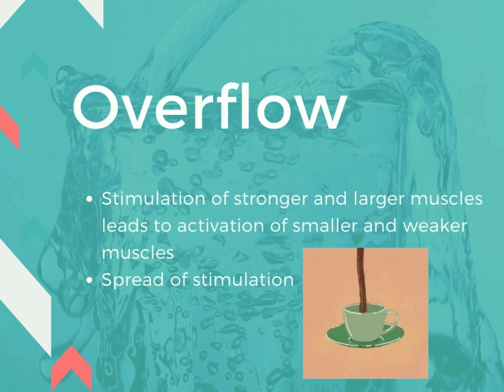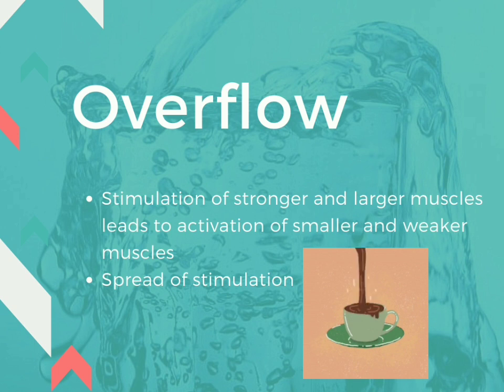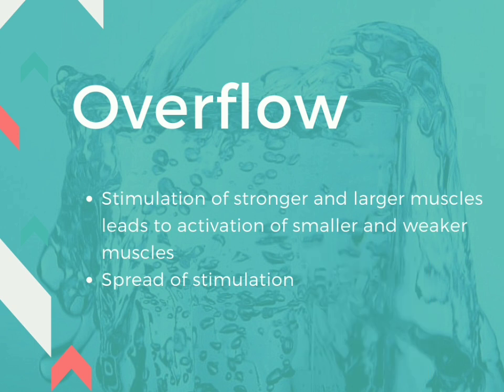Overflow is similar to how you would fill extra liquid in a mug and it would overflow into the saucer and then onto the surface. Basically, stimulation of stronger and larger muscles leads to activation of smaller and weaker muscles. In simple language, overflow is the spread of stimulation.